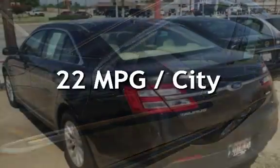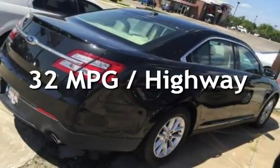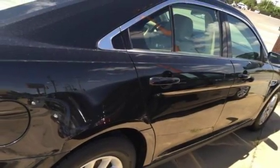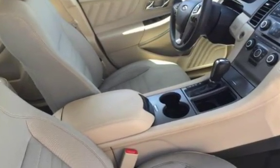Estimated fuel economy for this vehicle is 22 miles per gallon in the city and 32 miles per gallon on the highway. This four-door sedan has a four-cylinder, 2.0-liter i4 engine, with front-wheel drive and an automatic transmission.